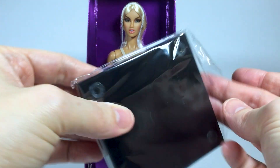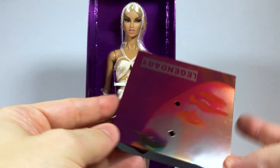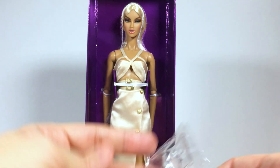Here is the base of the doll stand with the convention design. If you've already seen my previous videos of the convention dolls, you already know that I don't like these cheap looking and feeling plastic stands.